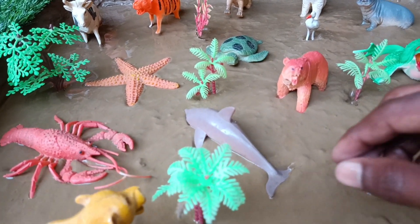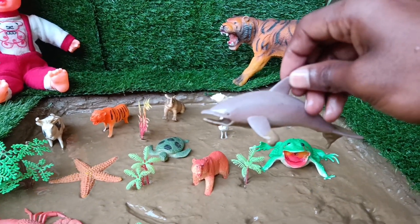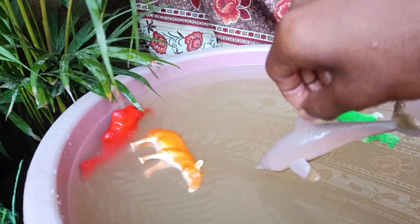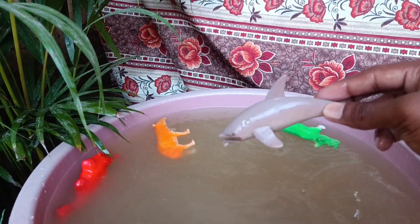The next animal you have is the dolphin, friends. Clean it by taking it out of the mud. Dolphins are highly intelligent marine mammals, known for their playful behavior and complex communication skills using clicks, whistles, and body language.